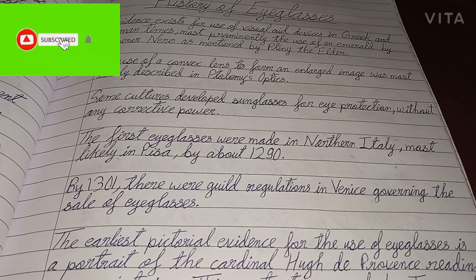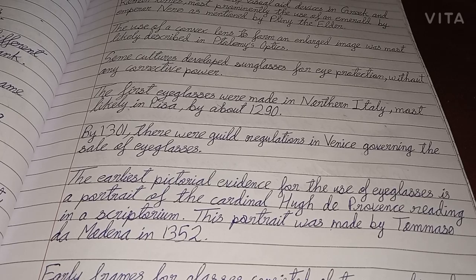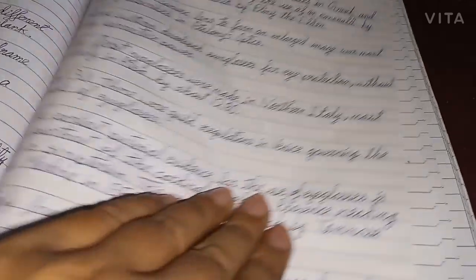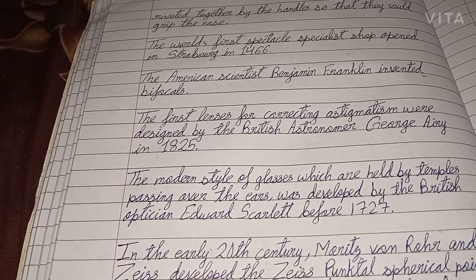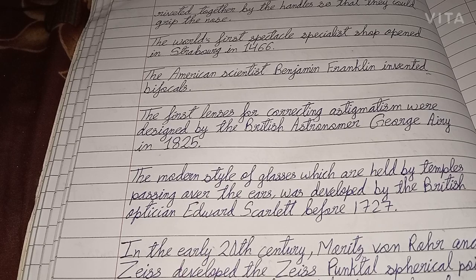By 1301, there were guild regulations in Venice governing the sale of eyeglasses. The earliest pictorial evidence for the use of eyeglasses is a portrait of the Cardinal Hugues di Provence reading in a scriptorium. This portrait was made by Tommaso da Modena in 1352. Early frames for glasses consisted of two magnifying glasses riveted together by the handles so that they could grip the nose.